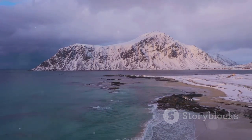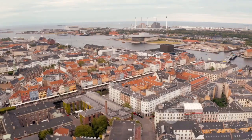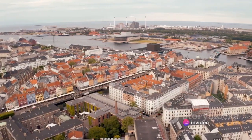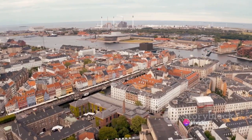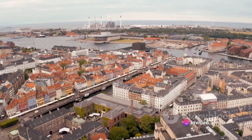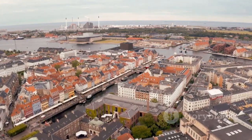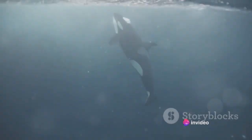Its stories lie beneath the surface, waiting to be told and understood. The Denmark Strait, while often overlooked, plays a critical role in our world's geography and history. As we journey through the mysteries of our planet, let's remember to appreciate the hidden gems like the Denmark Strait that keep our world turning. But the most fascinating aspect of the Denmark Strait is hidden beneath its surface.